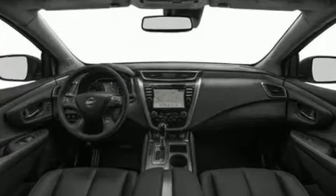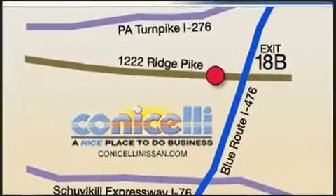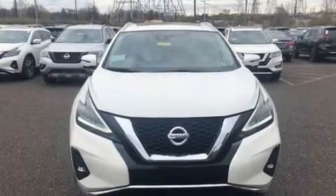Top features include front bucket seats, power front seats, fully automatic headlights, a power lift gate, lane departure warning, remote keyless entry, and a blind spot monitoring system.